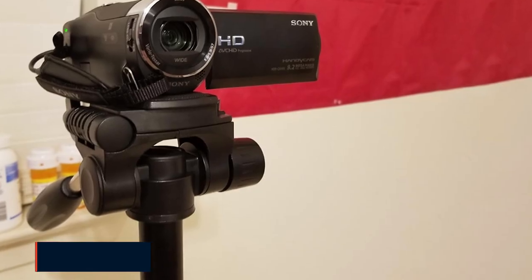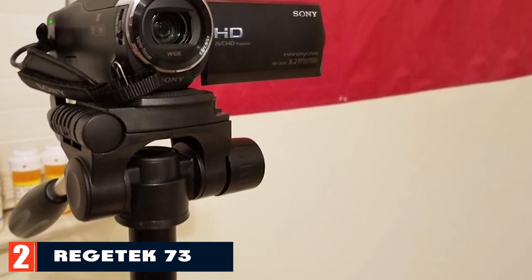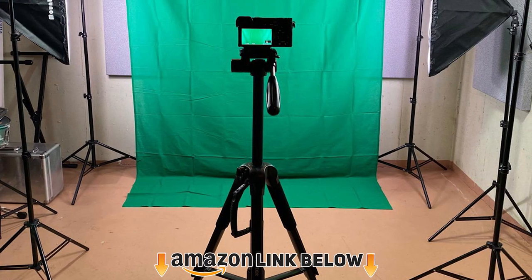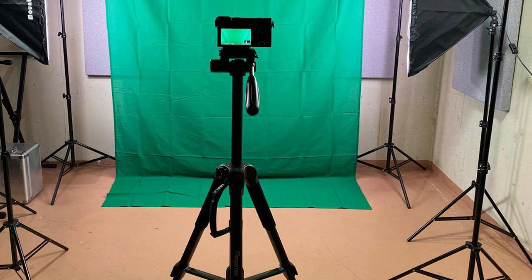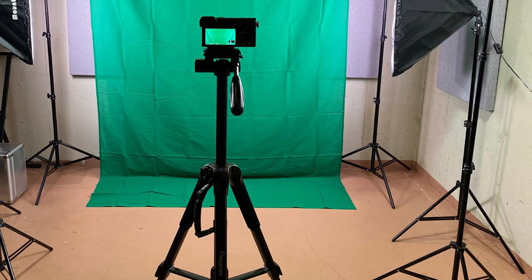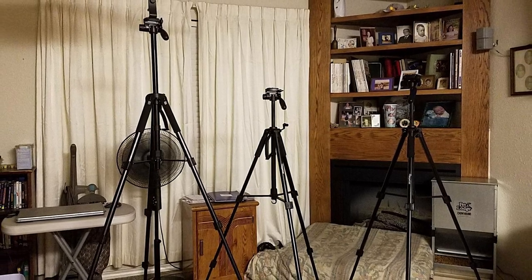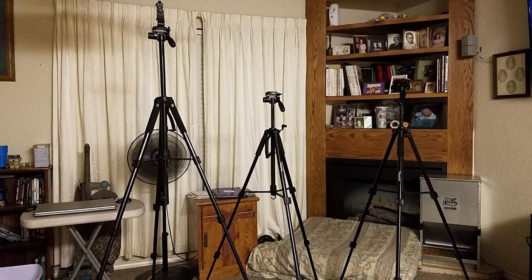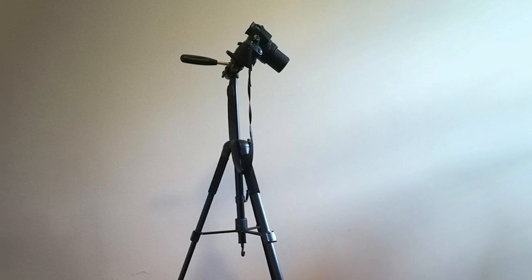Moving on to number two, the Regetic 73. This travel-friendly aluminum tripod is immensely popular amongst beginners and seasoned travelers. It offers a solid aluminum build and striking adjustability to support your photography needs. The Regetic 73 is fully compatible with smartphones, camcorders, DSLRs, mirrorless cameras, and GoPro devices. It features an innovative two-in-one design by combining a tripod with a monopod.